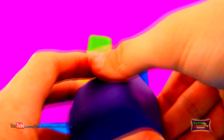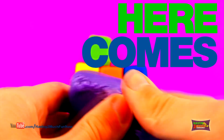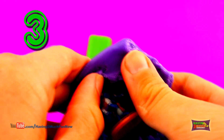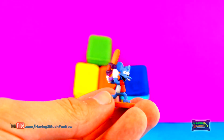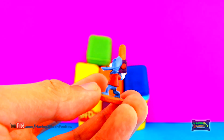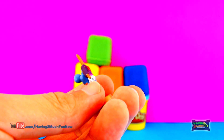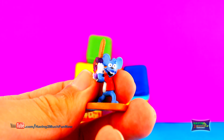Who might be in the purple surprise? Here comes the surprise. 3, 2, 1. It's Itchy the Mouse from Itchy and Scratchy in The Simpsons. Who's your favourite — Itchy or Scratchy? Comment below and let me know.